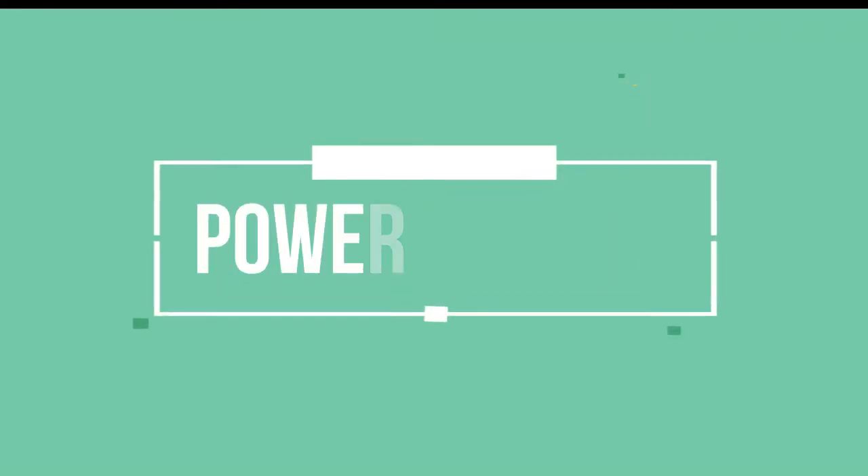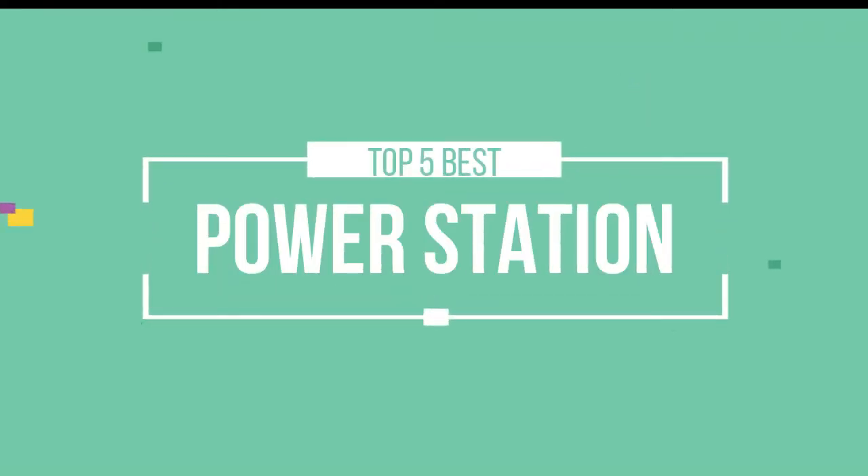Hello friends, this is a new selection of cool tech products from Amazon, and today we have decided to review the top 5 best power stations for you. Let's get started with the list.